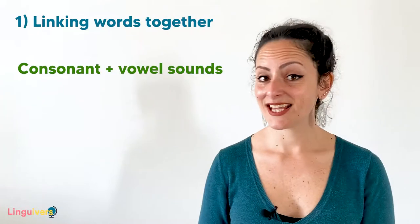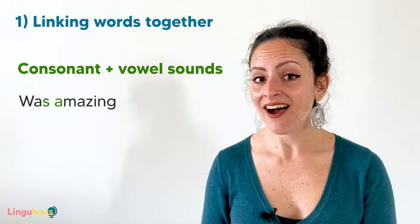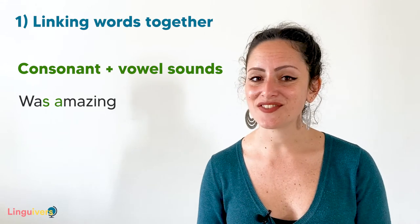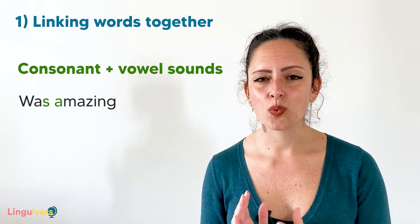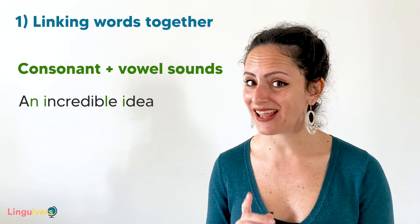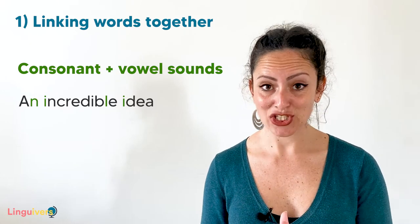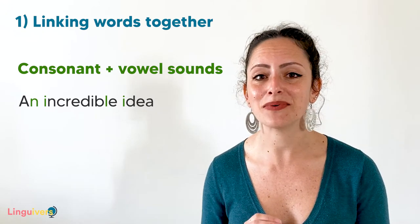For the second group, remember the phrase 'was amazing'? We are linking words here by connecting a consonant and a vowel sound together — this is a technique natives use all the time when a word ends in a consonant sound and the next one starts with a vowel sound: 'was amazing,' 'and it was amazing.' Another example is 'an incredible idea' — again, connecting consonant and vowel sounds. Watch out because we are talking about sounds, not letters, so don't worry about the silent E at the end of 'incredible.' 'What an incredible idea!'